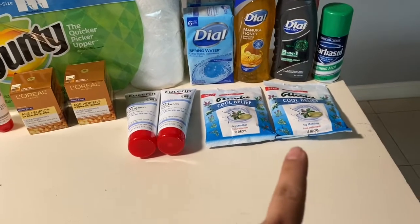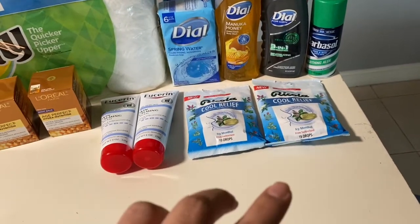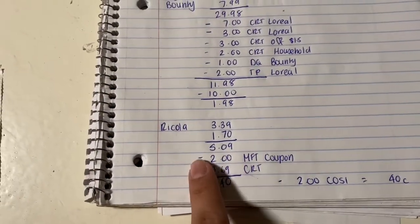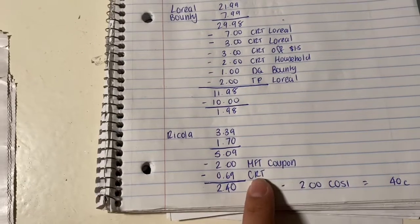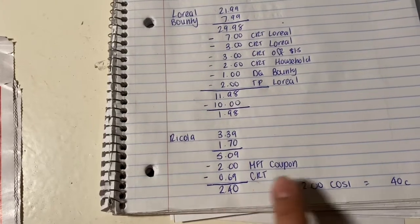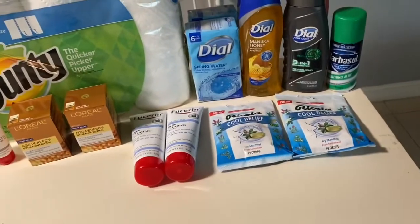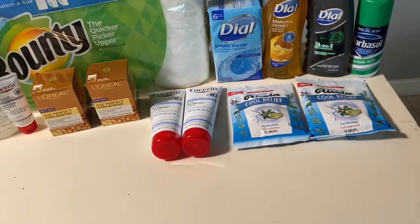The next deal is on Ricola — buy one get one 50% off. I got the Cool Relief. The reason I got that is I had a buy one get one free CRT; it did get adjusted down but I utilized it. The first one is $3.99, the second is $1.70, so together it's $5.09. I had two $1 coupons from a prior insert and the BOGO free CRT adjusted down to 69 cents. I paid $2.40 and got $2 back from Checkout 51 — a dollar on each — working out to 40 cents total, or 20 cents each.